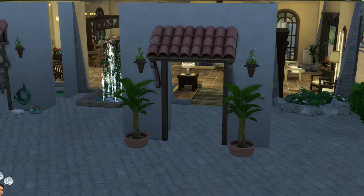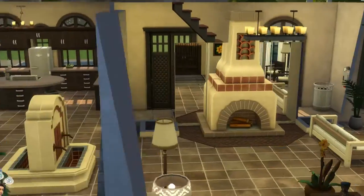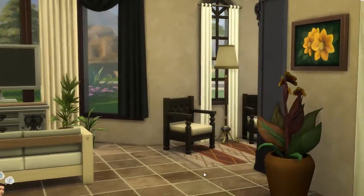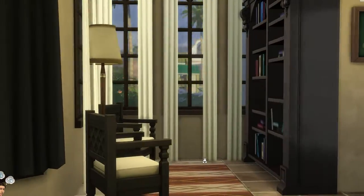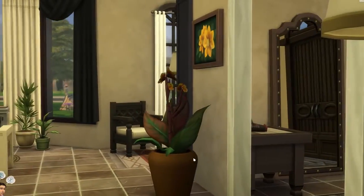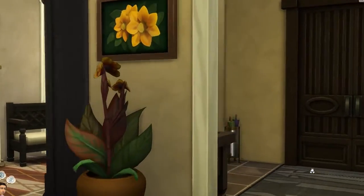I'm going to bring the walls up and check out the living space first. She's got this cute little reading area over here. Every house needs a bookcase.